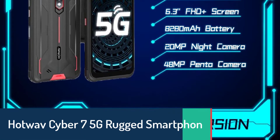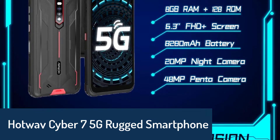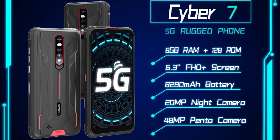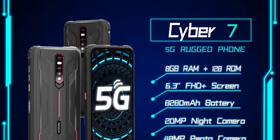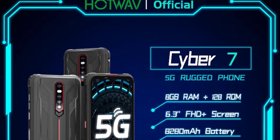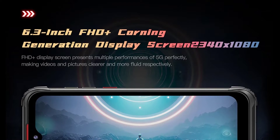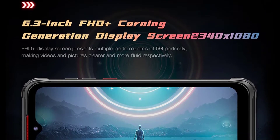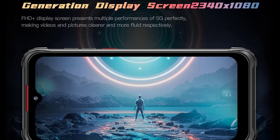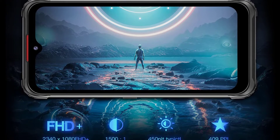Number 5: Hotwav Cyber 7 5G rugged smartphone. Brand name: Hotwav, model number: Cyber 7. The design is solid and rugged with a gaming design. It features a large 6.3-inch screen on the front, and on the back, high-quality synthetic rubber. It comes with IP68 and IP69K certified dust and waterproof features and a night vision camera. The Cyber 7 runs on Android 11.0 with a MediaTek Dimensity 700 processor and 8GB of RAM.